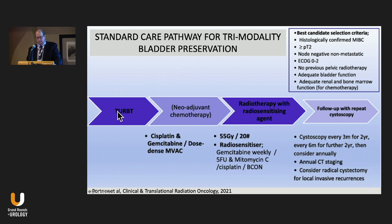TURBT is the first and very important part of this treatment. Neoadjuvant chemotherapy is done sometimes, although the benefit is less clear. A combination of radiotherapy and chemotherapy follows — the North American standard has often been twice-daily radiation to the pelvic lymph nodes and bladder with platinum-based chemotherapy. Great Britain tends to use larger fractions once a day, with several chemotherapy regimens available including 5-FU and mitomycin, which is useful for those who can't tolerate cisplatin.